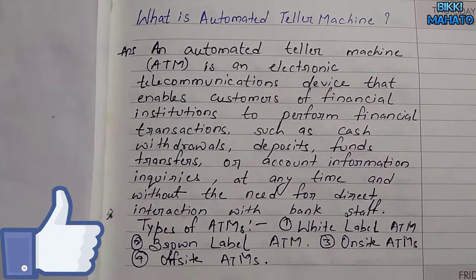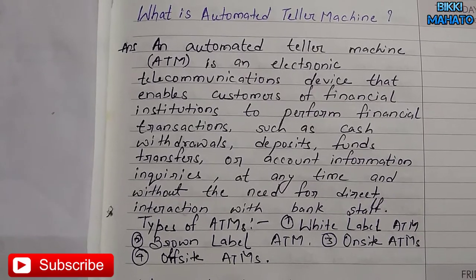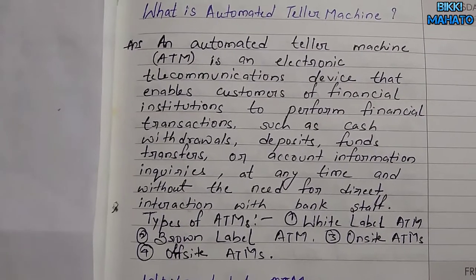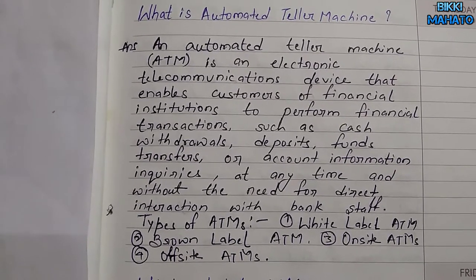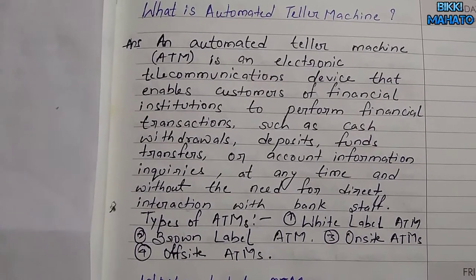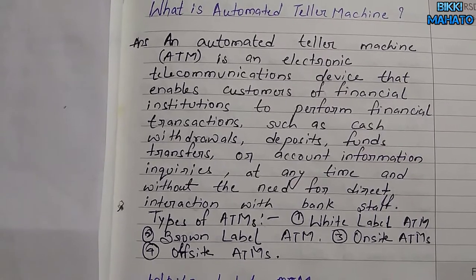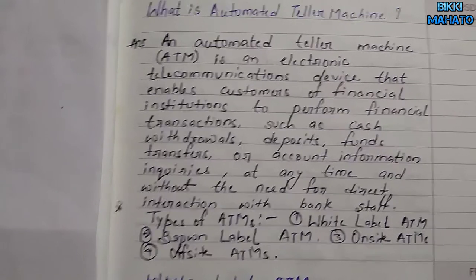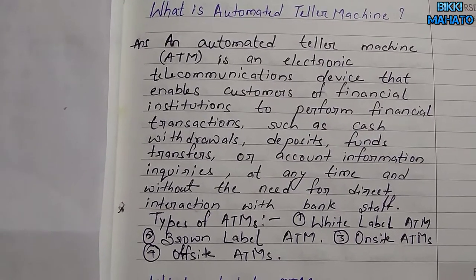An automated teller machine, that is ATM, is an electronic telecommunication device that enables customers of financial institutions to perform financial transactions such as cash withdrawals, deposits, funds transfer, or account information inquiries at any time and without the need for direct interaction with bank staff.